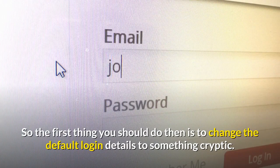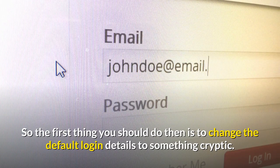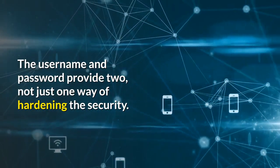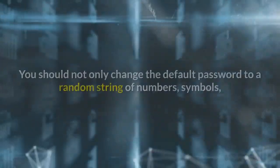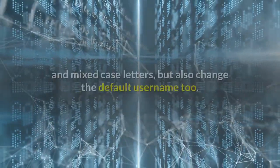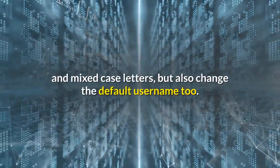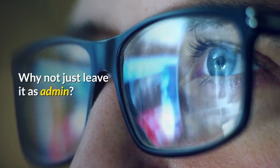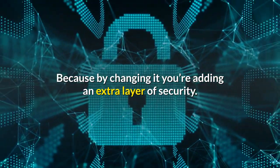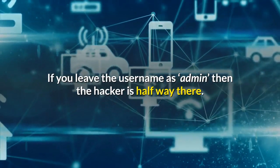So the first thing you should do is to change the default login details to something cryptic. The username and password provide two, not just one, ways of hardening the security. You should not only change the default password to a random string of numbers, symbols and mixed case letters, but also change the default username too. Why not just leave it as 'admin'? Because by changing it you've added an extra layer of security — if you leave the username as 'admin' then the hacker is halfway there.